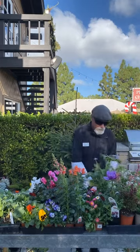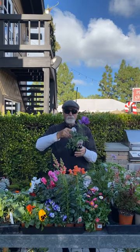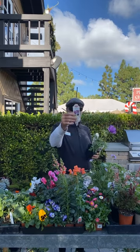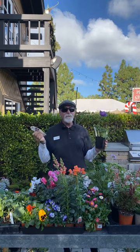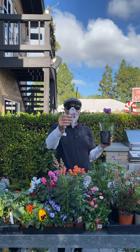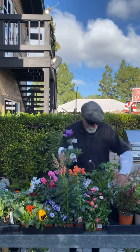I love anemones — the Mona Lisa anemones are such good bloomers. We don't seem to get the bulb form much anymore, but I love the Mona Lisa anemones because they'll bloom into spring. When it gets hot in May they'll stop blooming. Plant your anemones right now.